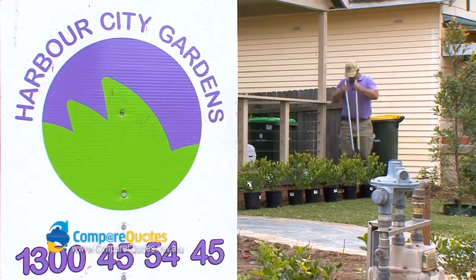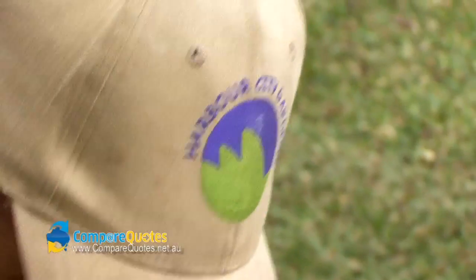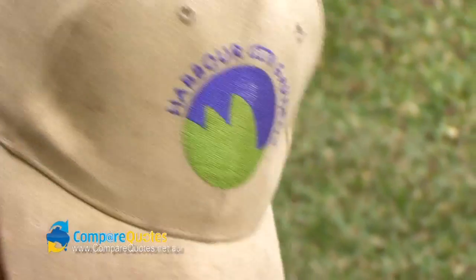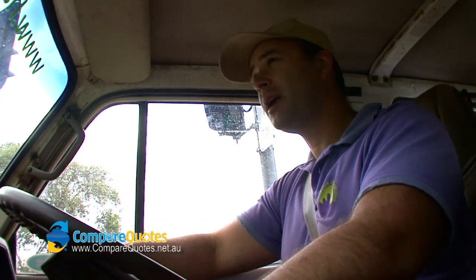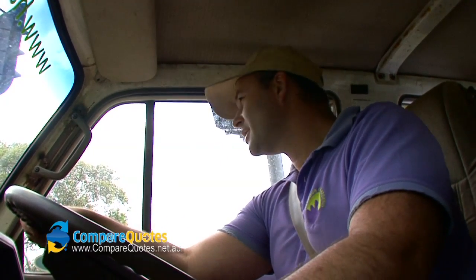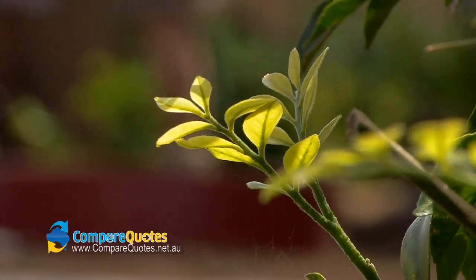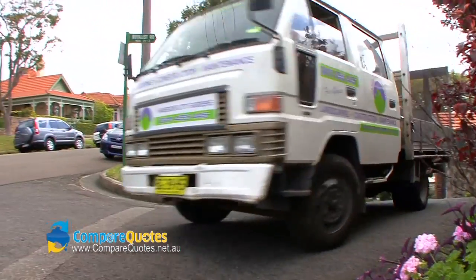The logo is a really simple design — it's got the arch of the Harbour Bridge and then the Opera House in the centre. The two colours I chose, the purple or lavender, lilac, whatever you like to call it, it's a really predominant flower colour. It's our little feminine touch to what's otherwise a dirty job, but we like to deck.